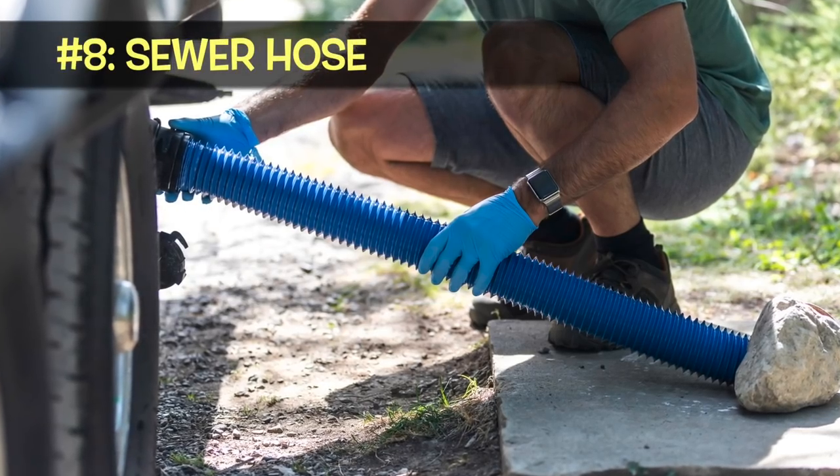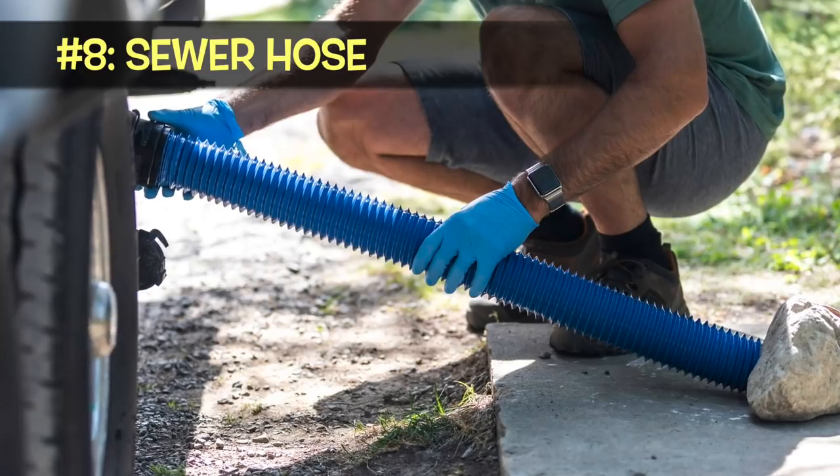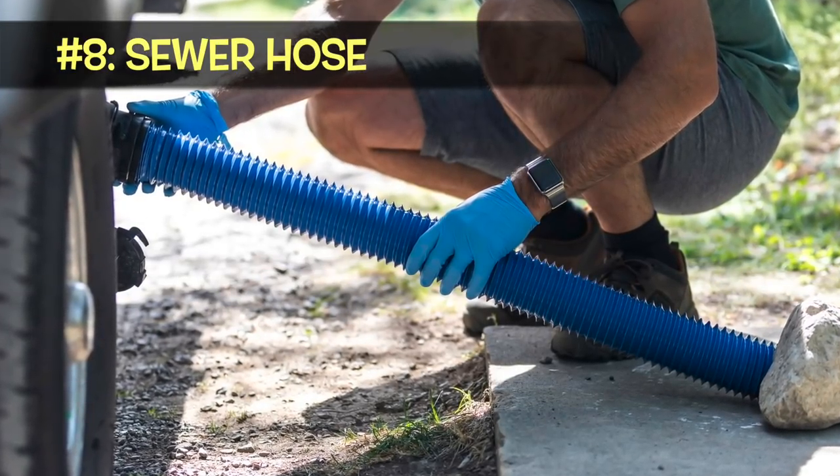Number eight is an absolute necessity for anybody — unless you don't use your bathroom. A lot of campers don't come with a black water hose, so you definitely need one to empty your black and gray water tanks into an appropriate sewer dump. But what about clean water? You definitely need a fresh water hose so that when you need to fill your tanks, you can do that with a nice clean hose.